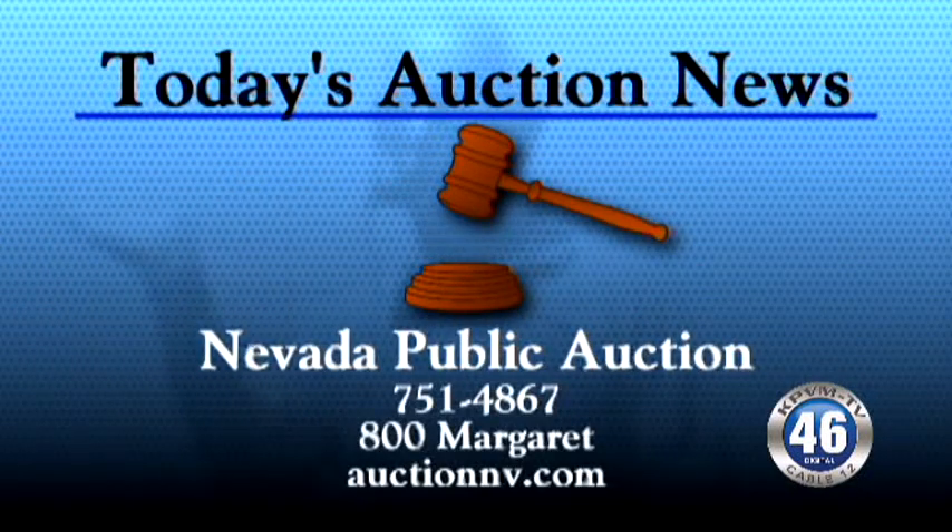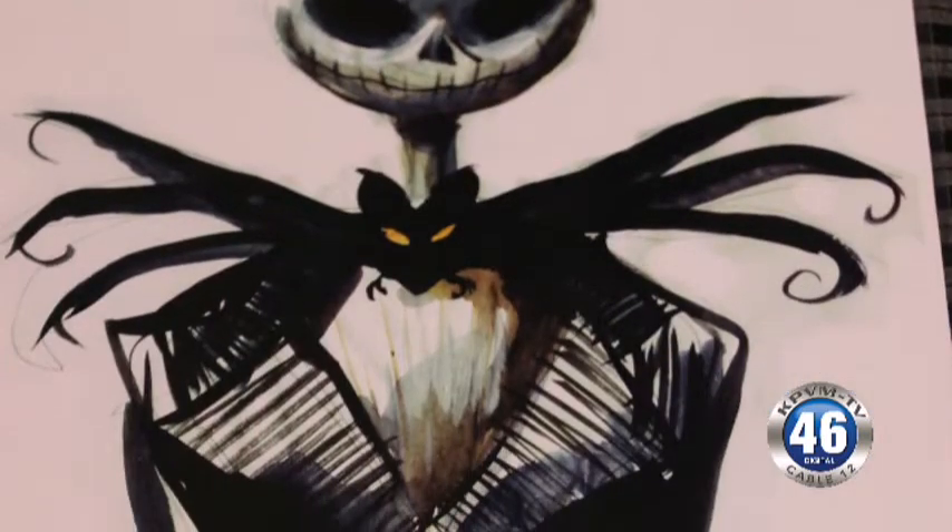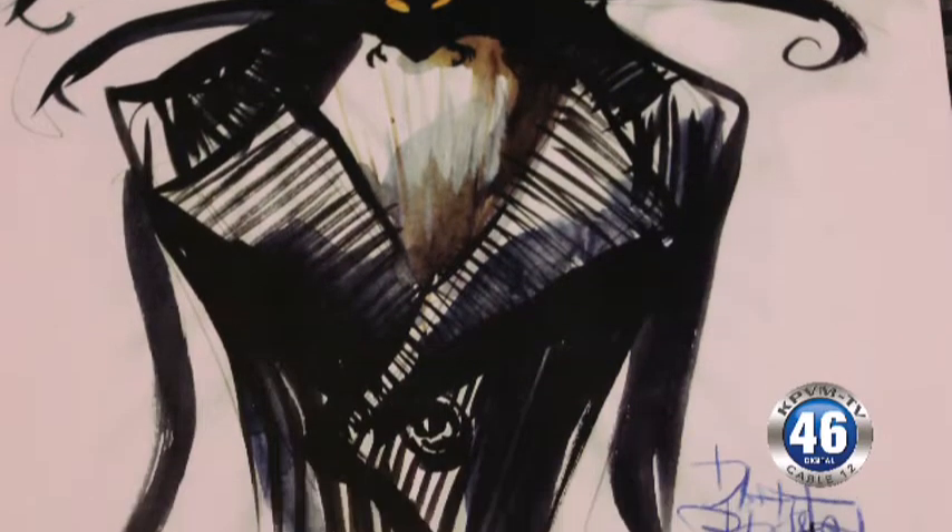Today's auction news is brought to you by Nevada Public Auction. This weekend is a fantastic auction — we've got lots of different estates combined for all kinds of collectibles.